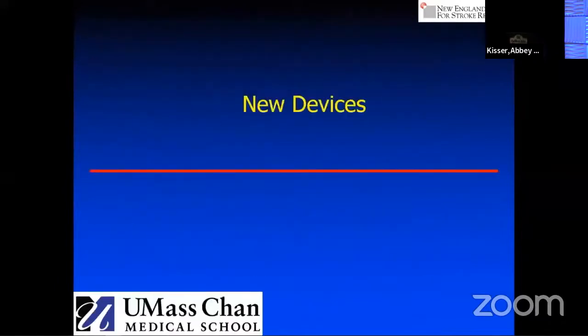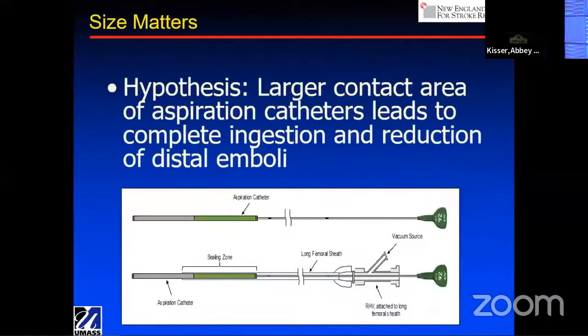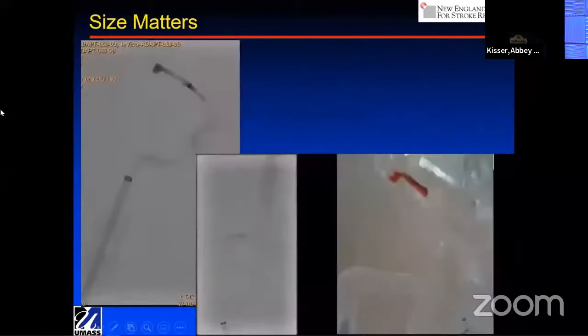So what's going on with new devices? I'm showing one example here, which is the Route 92 high-point catheter that's delivered over a dilator called Tenzing, but there's others available as well — there's the Perfuse system, and there's also the Zoom 88 by Imperative Care. I think getting the largest possible tube to aspirate the clot is going to be an enormous advance in the field.